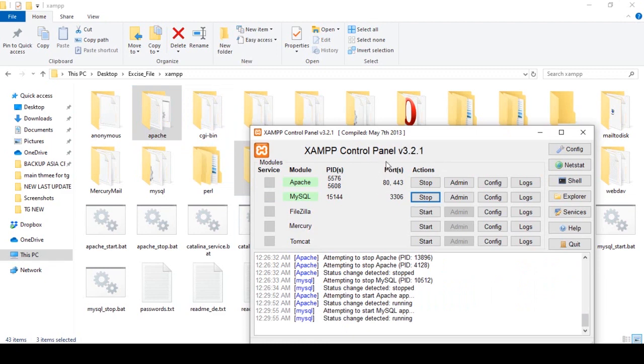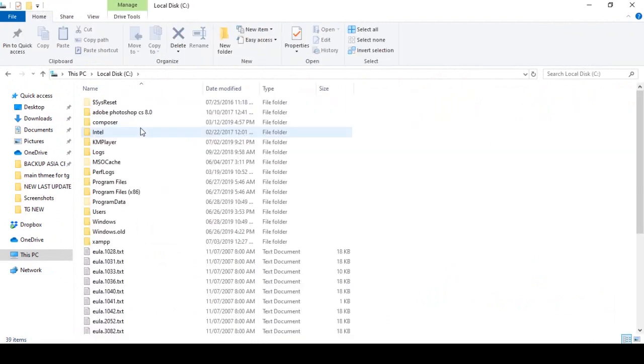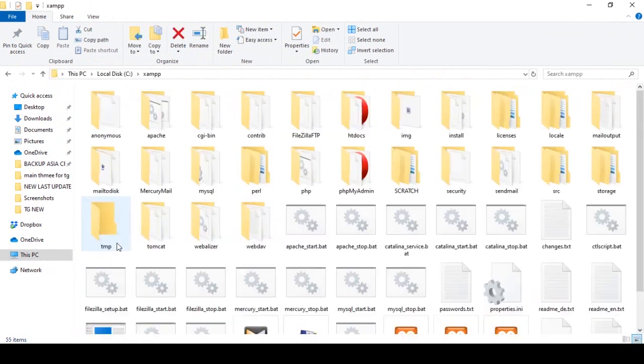When you install XAMPP, you get an XAMPP folder. I am installing it on the C drive. In the C drive, when you install XAMPP, you get the XAMPP folder. Inside that folder you can see Apache, PHP, and phpMyAdmin. These are the three folders I want to update.